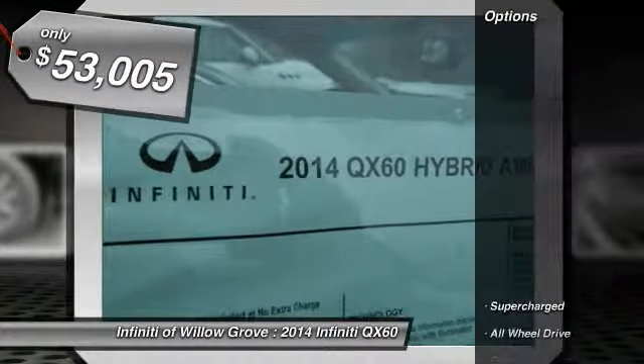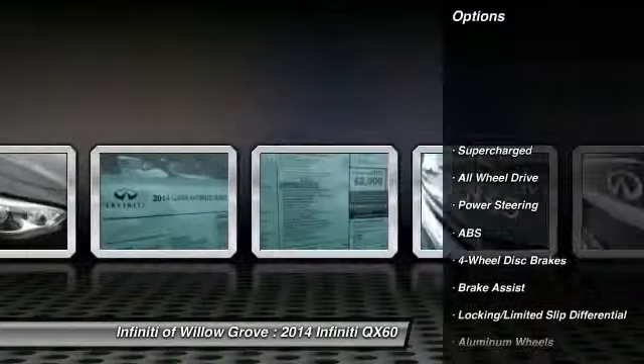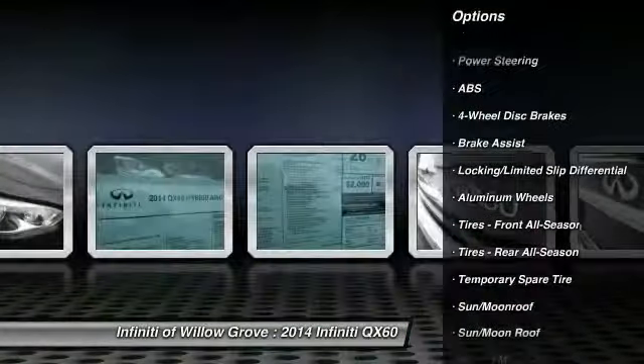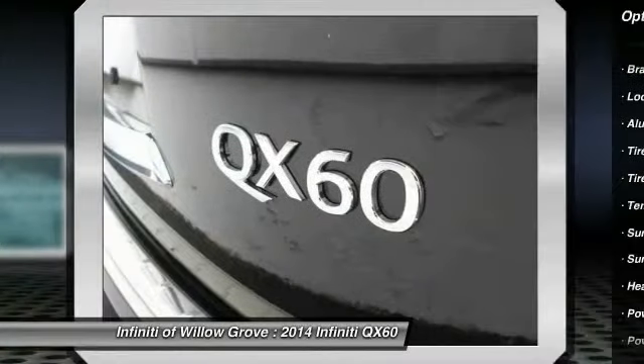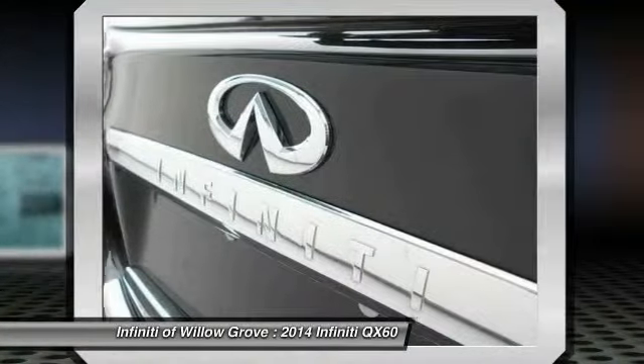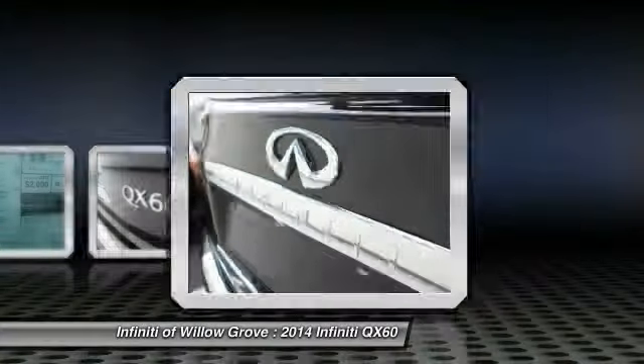Here are some of this vehicle's great options: stability control, traction control, anti-lock braking system, power liftgate, all-wheel drive, power passenger seat, steering wheel audio controls, power steering, adjustable steering wheel, and driver airbag.